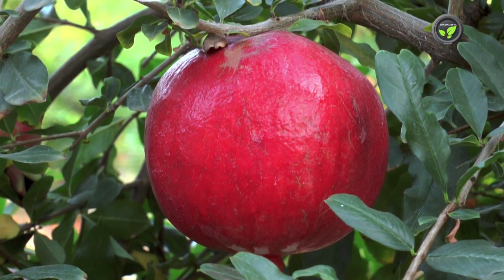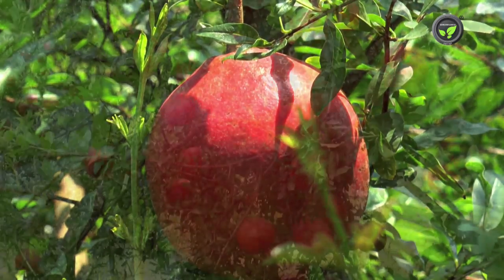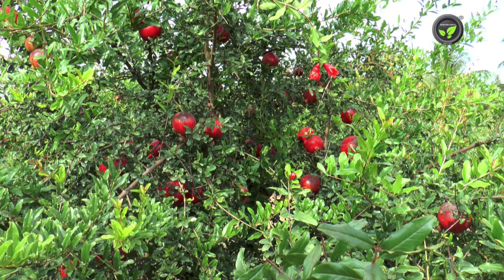Edges on the raw fruit disappear and the fruit becomes rounded at ripening. Thick skin, weight, size, and shelf life make it suitable for exports. Hence, most of the farmers of India grow only the Bhagwa variety.